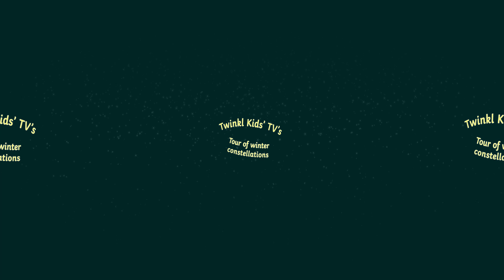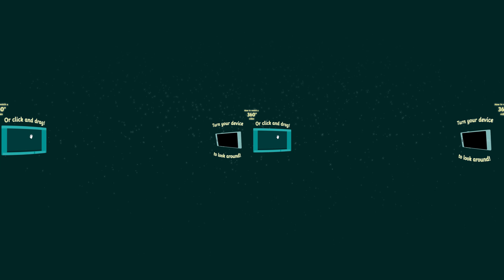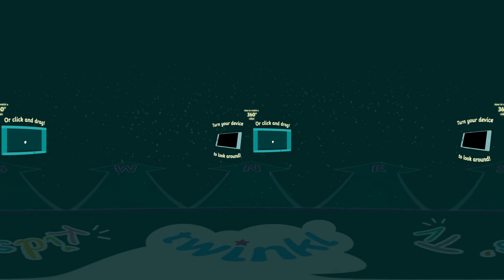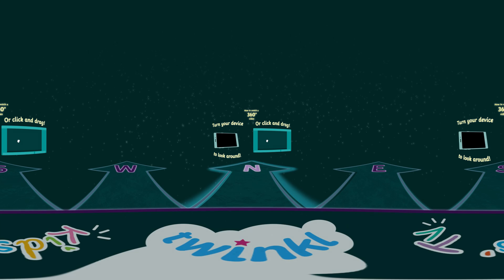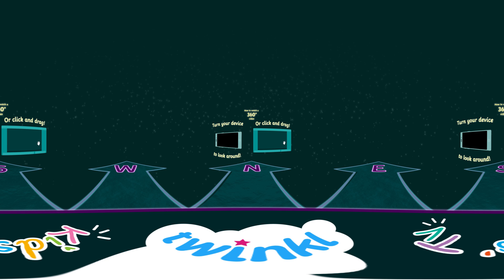Welcome to Twinkle Kids TV's tour of Winter Constellations! This is a 360-degree video, so move your device around to explore your surroundings, or just click and drag the screen. The arrows on the bottom will point you to North, East, South and West. Let's go!